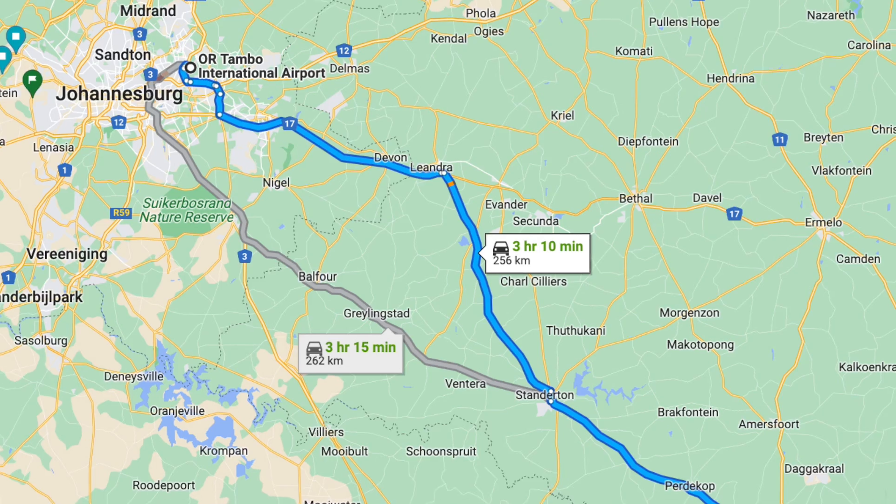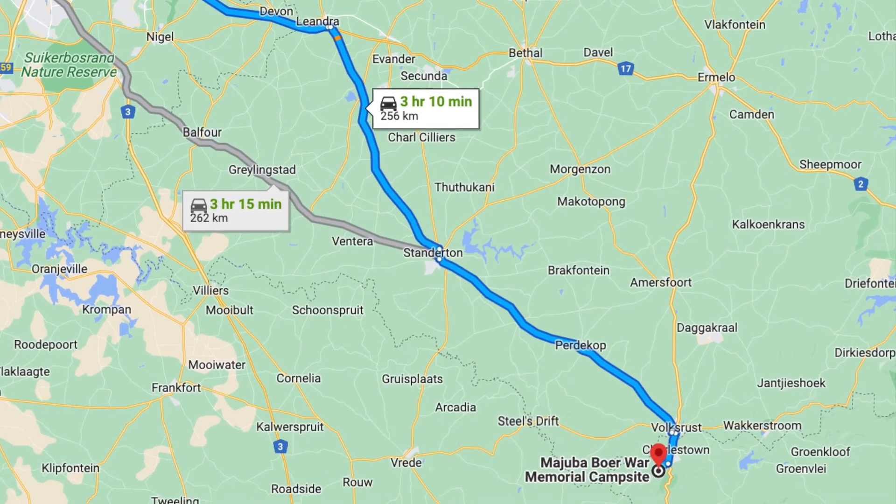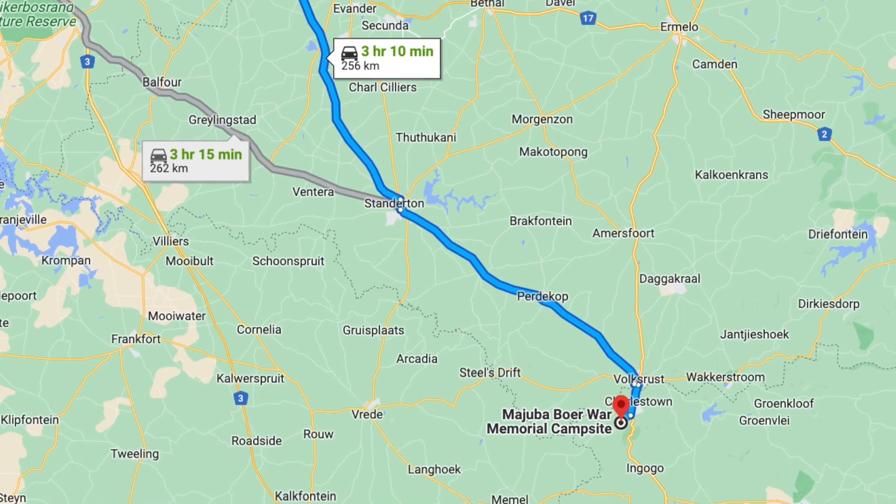The battlefield of Majuba is about a three-hour drive from Johannesburg, doable as a day trip if you can put aside an entire day. It's the first time I've been here. I'm meeting a tour guide called Sean Friend.